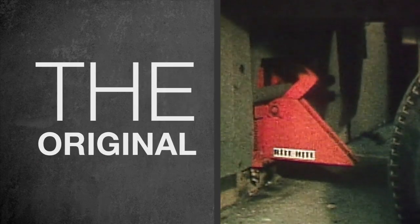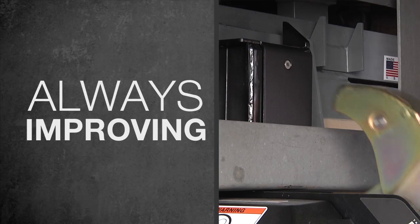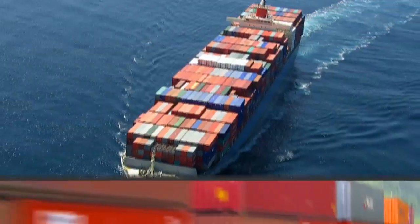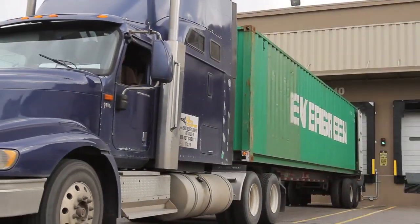RightHeight created the vehicle restraint industry with the DockLock, a simple yet revolutionary vision. As trucking and logistics continues to evolve, RightHeight is right there in the driver's seat, meeting our customers' needs worldwide.